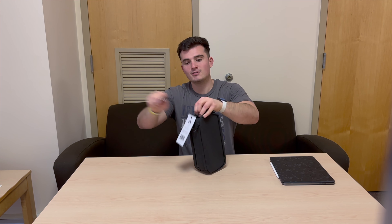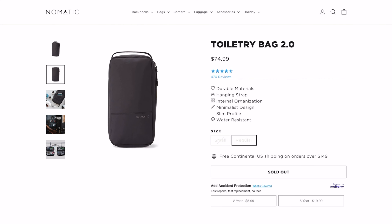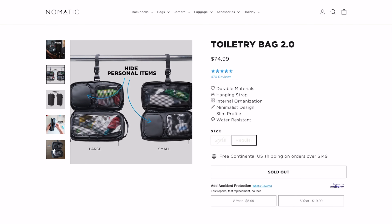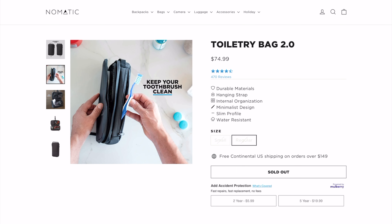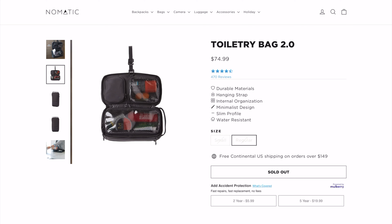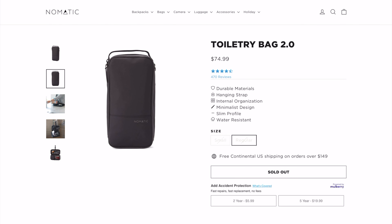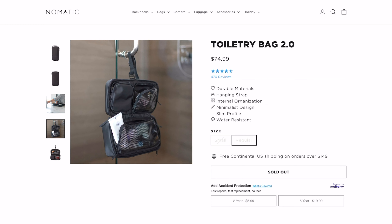I can say they're one of my favorite brands for their build quality and abundance of features. Taking a look at Nomadic's website, you can see the Toiletry Bag 2.0 in the large size retails for $74.99. I did want to touch on that it is currently sold out. Now back to the unboxing.